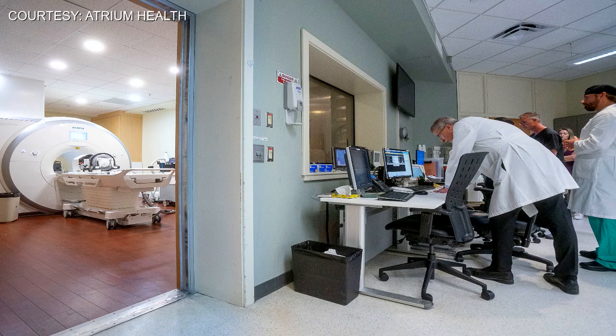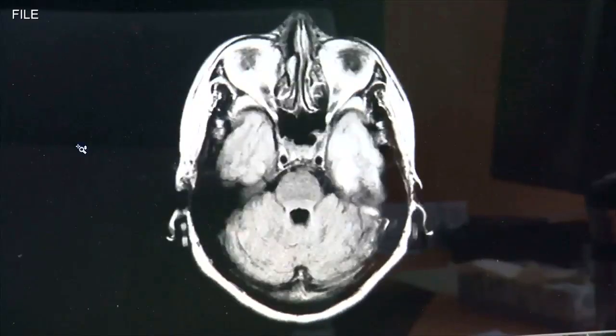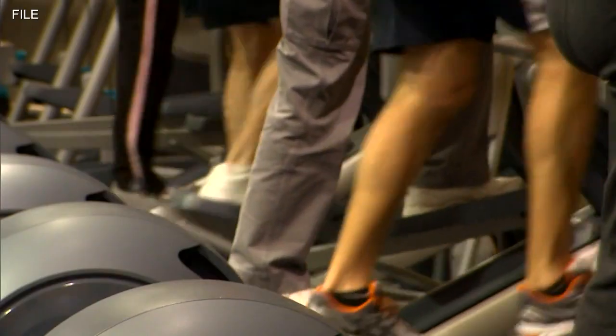He says it does this using a special helmet and MRI machine while patients are awake. There are about 1,000 high-intensity ultrasound beams which are shot in a very precise location in the brain, targeting a part of the brain tasked with regulating movement.